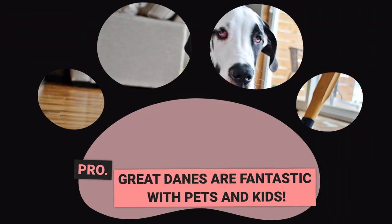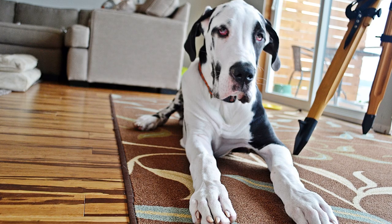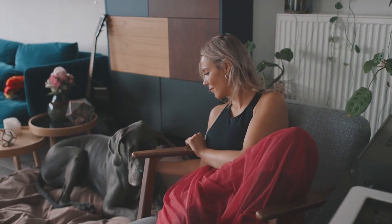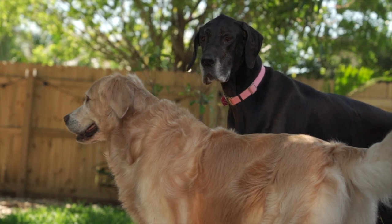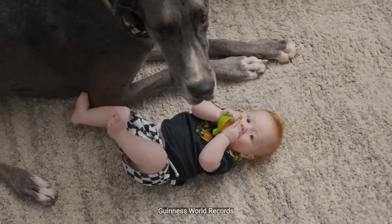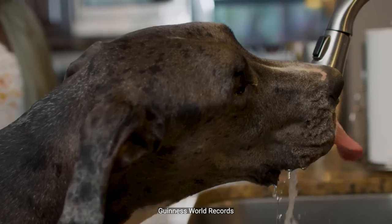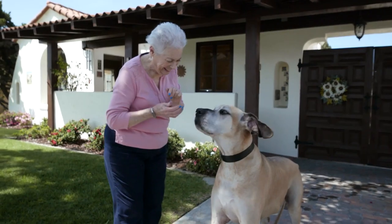Pro: Great Danes are fantastic with pets and kids. Great Danes are more than just majestic and impressive in size — they are also wonderful companions for children and other pets. Despite their large bodies, Great Danes have gentle natures and are careful not to accidentally harm even the smallest and most fragile animals or humans. Their laid-back and playful personalities make them well-liked by other dogs and households. Although they may not be as active as other breeds, Great Danes have enough energy to keep up with lively children. However, it's crucial to teach children to respect them properly. All in all, Great Danes live up to their reputation as gentle giants and make excellent family pets — loyal, protective, and loving with their families, both human and furry alike.